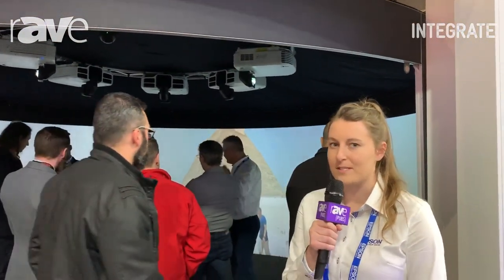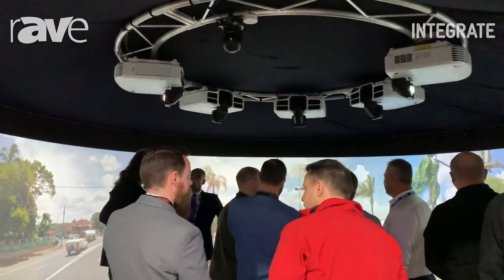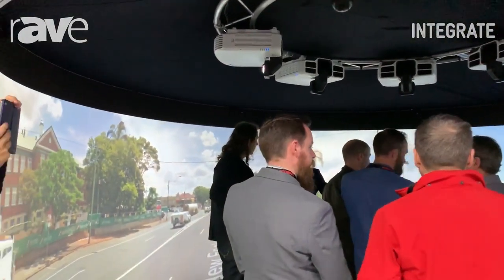Hi, I'm Paige Mansalos, assistant product manager for Epson Australia. We're here at the Epson stand for Integrate 2019, and what we have here is a really exciting application. We're using five of our high brightness projectors with curved edge blend to make a 270-degree dome immersive projection.